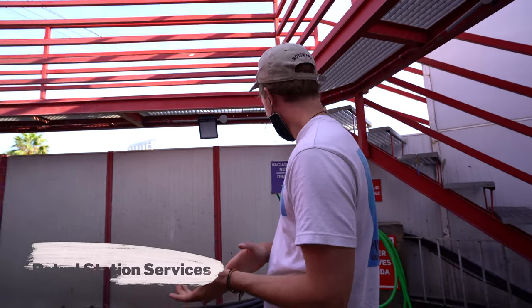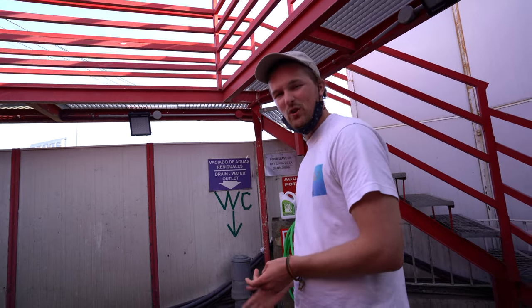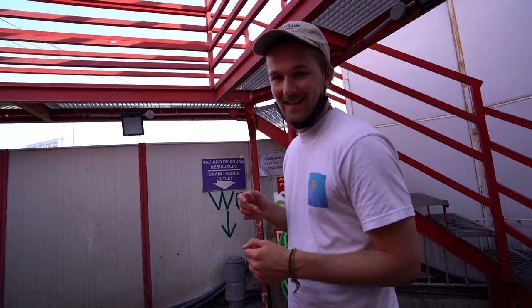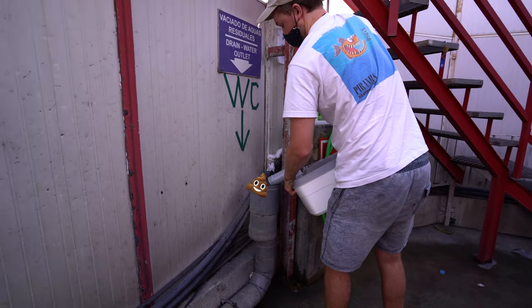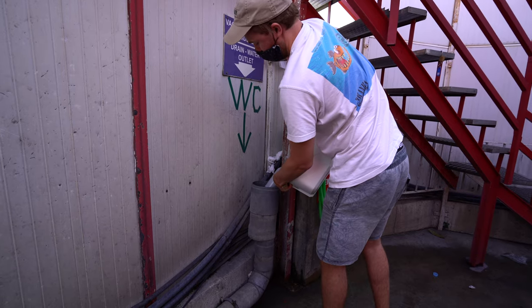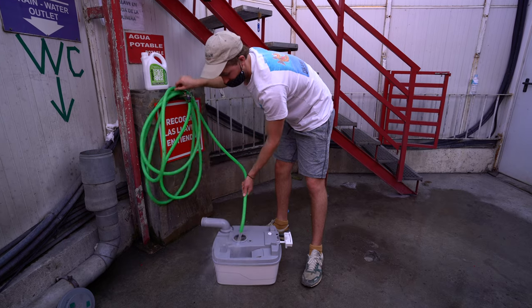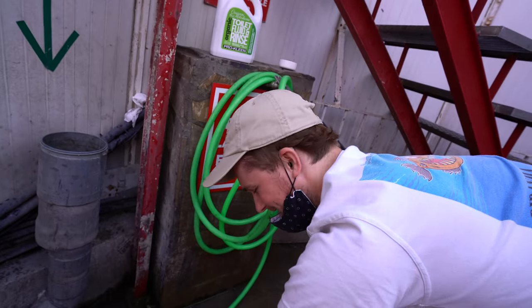This is a garage petrol station and they actually have a little WC disposal point here. We've filled up with petrol so we can use it for free — otherwise it's normally about three euros. Let's empty our poo. This is a messier one than normal — I didn't realize the power of that hose.